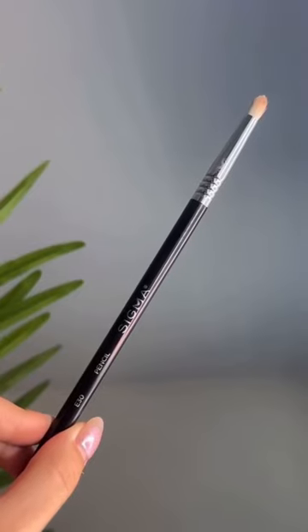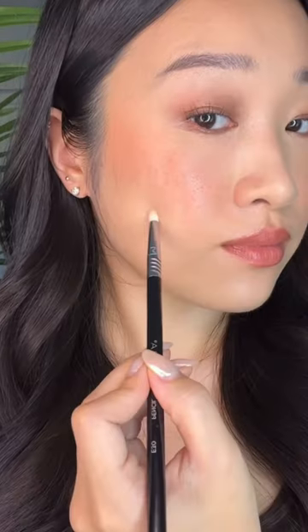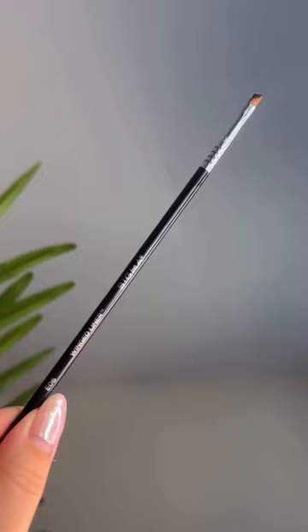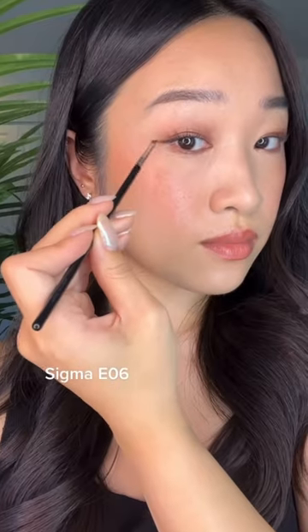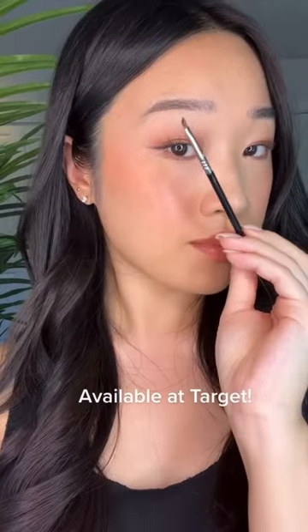I use this E30 brush for my eyes, but I also love using it with pot concealers because it's so precise for spot concealing. I use this tiny E06 brush to get a precise winged liner with eyeshadow, and all of these Sigma brushes are now available at Target.